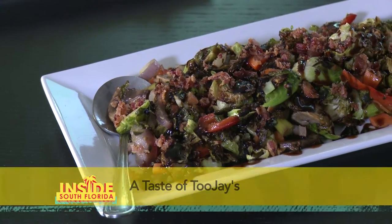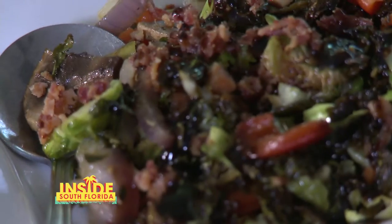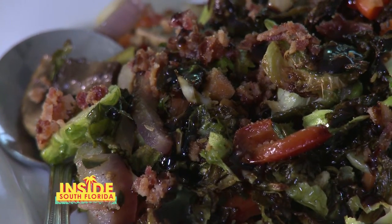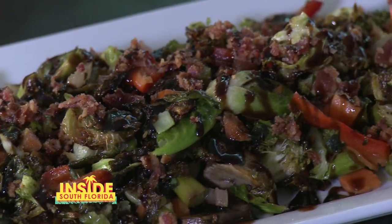Here we have our roasted Brussels sprouts medley. We take our Brussels sprouts and toss them in extra virgin olive oil, then roast those. We also have our roasted veggie medley that we roast in the oven with some fresh herbs, toss it with a little seasoning and crispy smokehouse bacon, then finish it with a balsamic glaze.